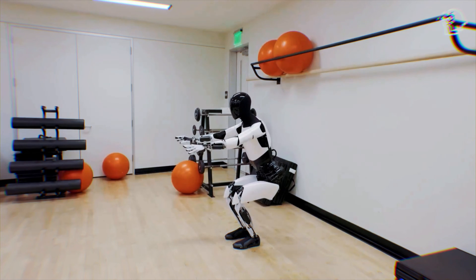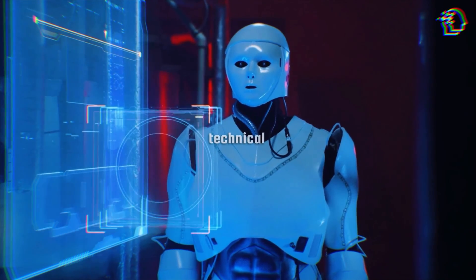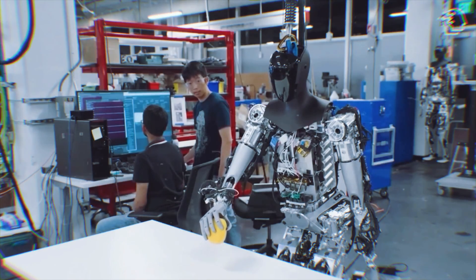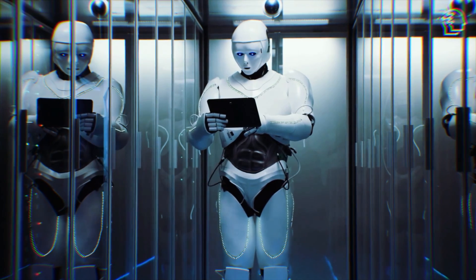In the larger robotics landscape, the Optimus Gen 2 stands tall. It's not just about competing on technical capabilities — it's about redefining the purpose of humanoid robots. Tesla's vision is to make these robots accessible and useful in everyday life, setting them apart from other industry players.